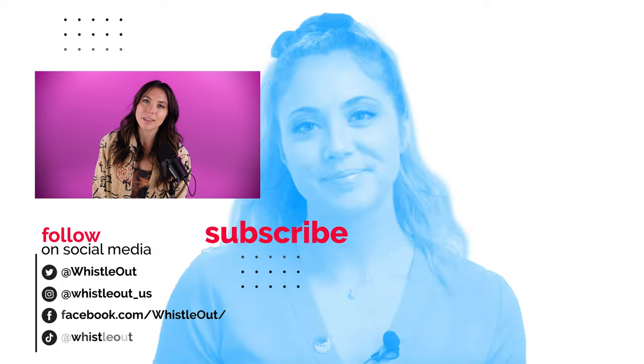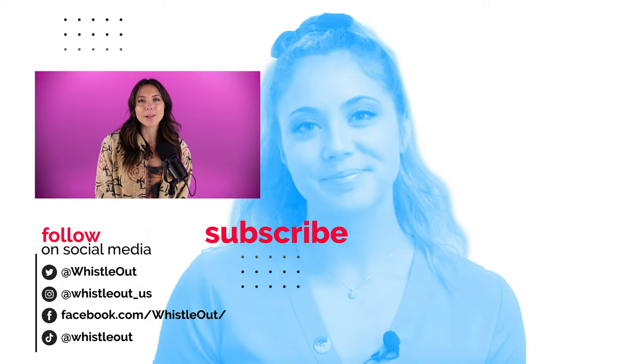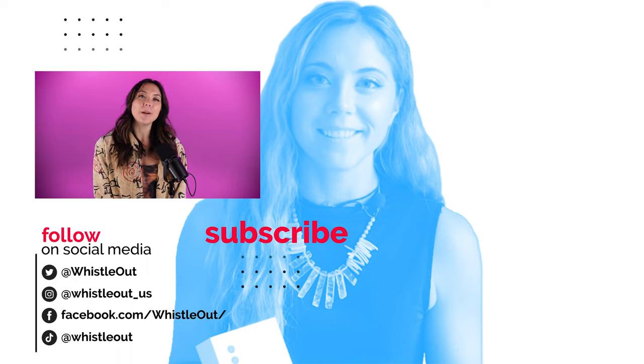All right, that's it for today. What do you think of the new Mint International add-on pass? I'd love to hear from you in the comments below. I'm Sherry, your telecom expert with Whistle Out.